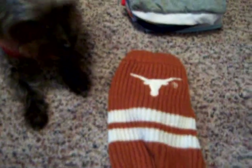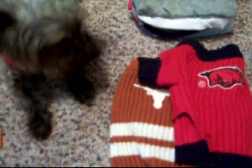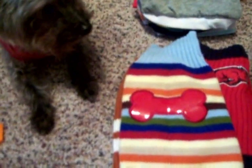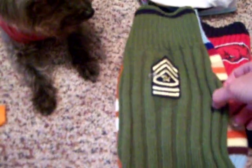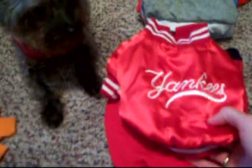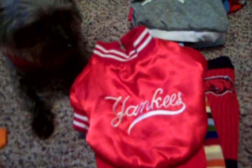Here's our winter wardrobe. The Texas Longhorn sweater. A nice little striped sweater with a bone. An army sweater. His Christmas sweater, it's red and green. Here's his little Yankees jacket — he looks adorable in this. And then his Santa outfit, which he wears only on Christmas day of course.